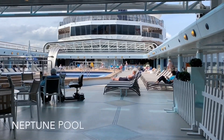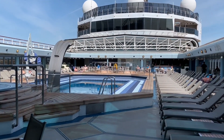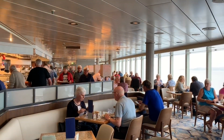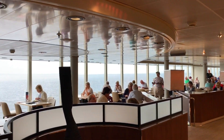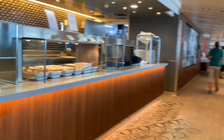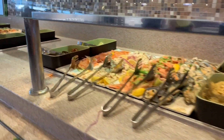Next up we have the Neptune Pool — we're going to come back here when we tour Arcadia's open sun decks later on. You'll never go hungry on Arcadia; the Belvedere Buffet is open 19 hours a day from 6:30am. Here you can get breakfast, lunch, dinner and other snacks throughout the day. You'll find plenty of seating, but at peak times it can get very busy. Provided the weather is on your side, you can sit out at the Aquarius Pool just aft of the Belvedere Buffet.